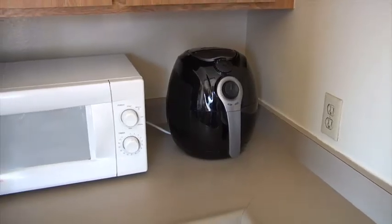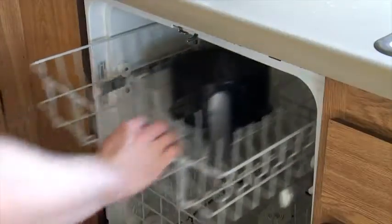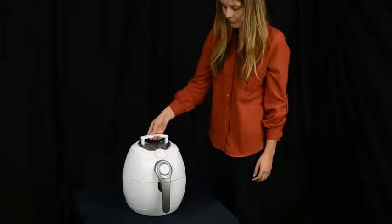This Air Fryer is compact enough to fit into any space. Its non-stick basket has a quick release for easy cleaning, and it includes a pop-up handle so you can take it anywhere.